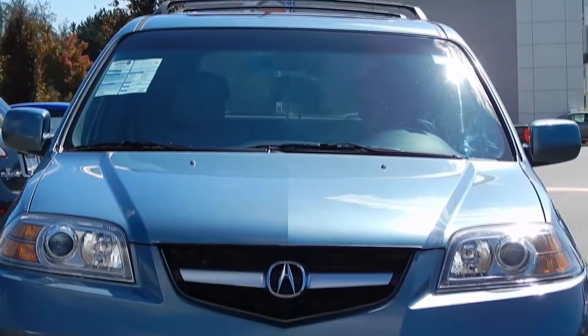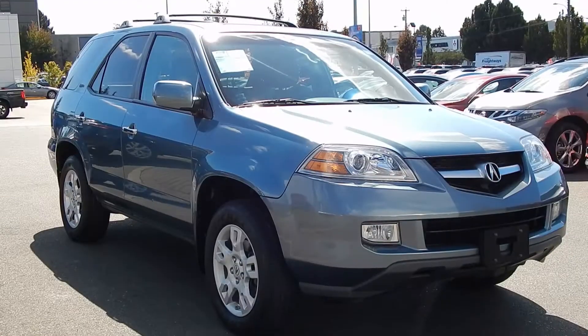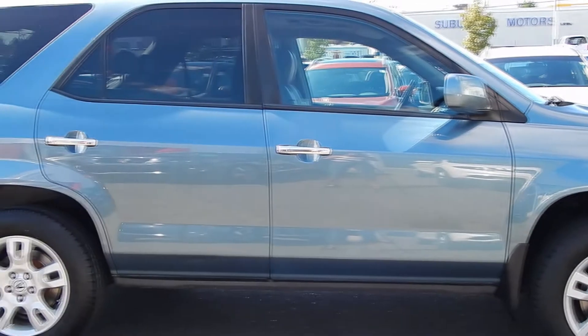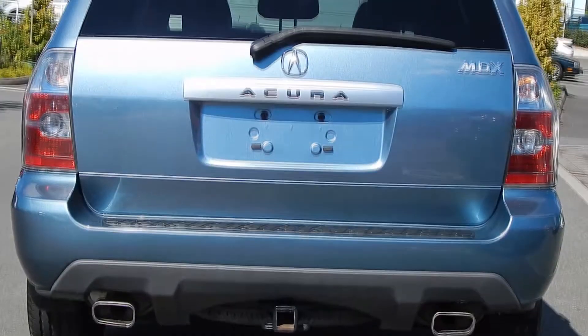Acura made the MDX with luxury, style and reliability in mind. This gorgeous 2006 MDX was a locally driven Victoria car and its owner kept it well maintained over the years.